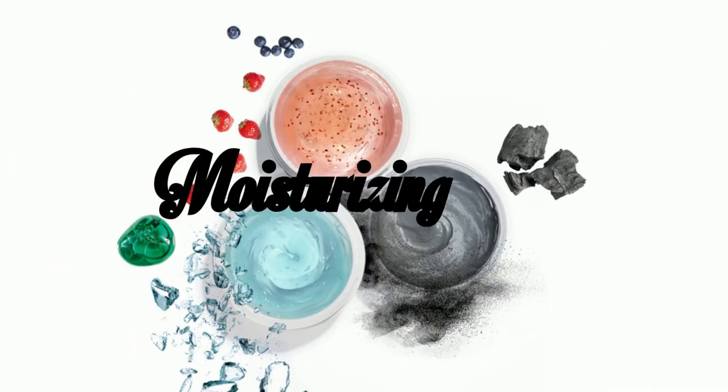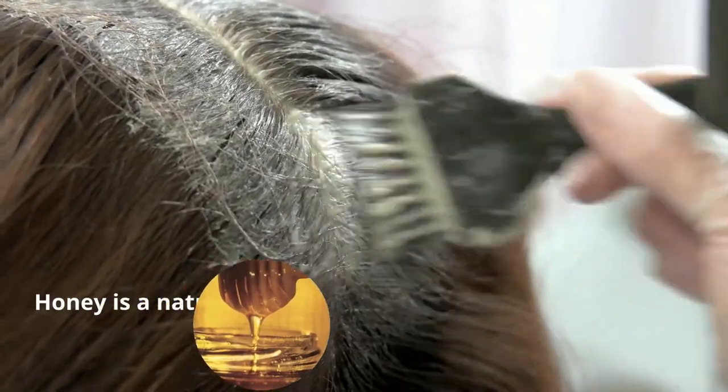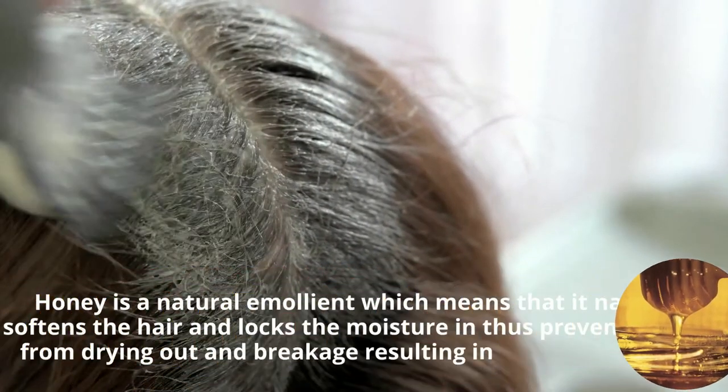Moisturizing Agent. Honey is a natural emollient, which means that it naturally softens the hair and locks the moisture in, thus preventing them from drying out and breakage, resulting in long and healthy hair.